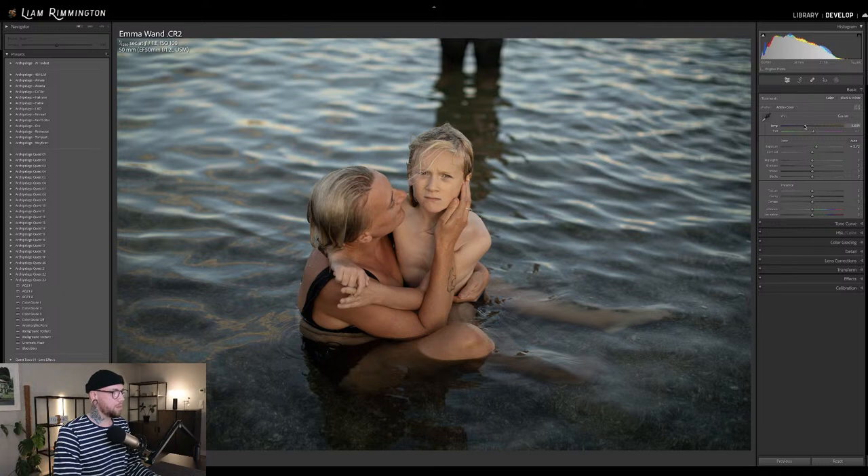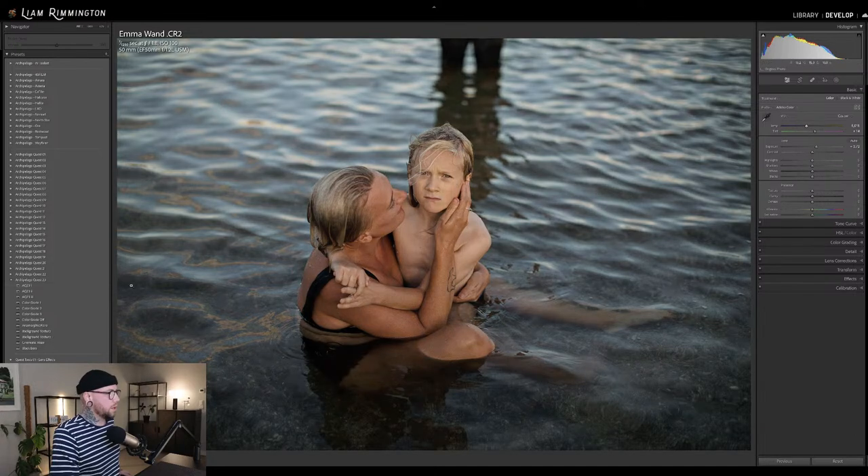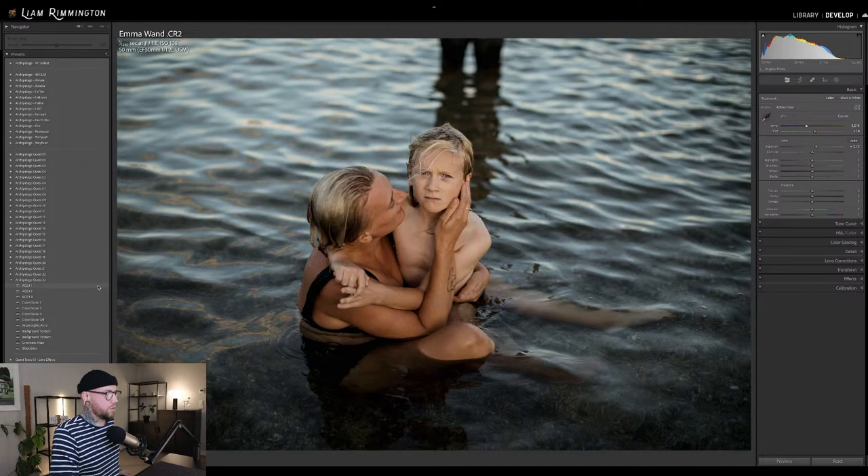I'm just going to bring the temperature down a little bit and bring the tint up a tiny touch — I think probably somewhere around about there. AQ-23-1 — and that's a lovely transformation. Again, we get that nice cinematic look. It's subtle enough that it's not too stylized initially, but we've got the flexibility with this set to really push that stylized look.